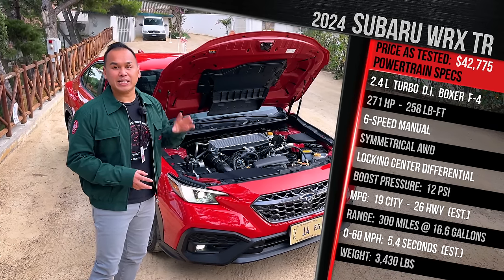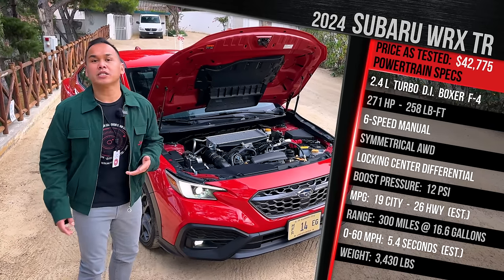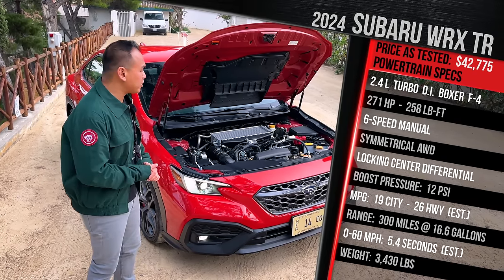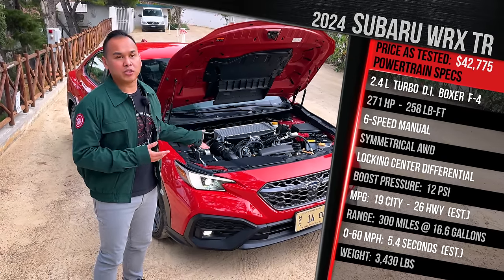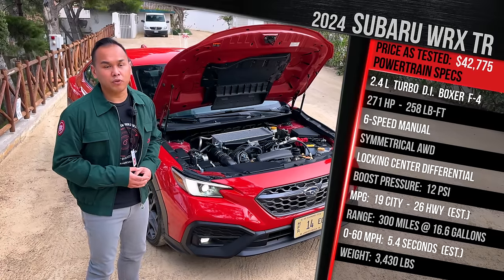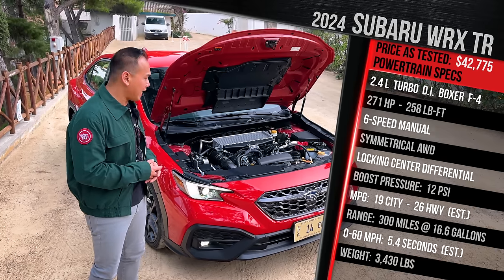The TR version only comes with a six-speed manual transmission, and this is a WRX, so it has the company's latest symmetrical all-wheel drive system with a locking center differential. Subaru says they weren't quite ready to talk about the final fuel economy figures for the TR version, but the regular WRX is rated at 19 in the city and 26 on the highway on premium fuel. It has a 16.6-gallon fuel tank, so you're looking at around 300-ish miles of range on a full tank.